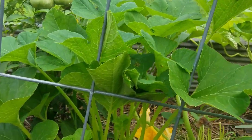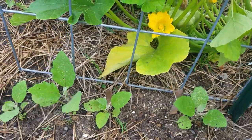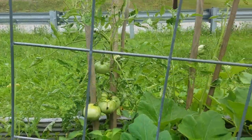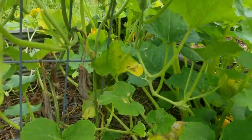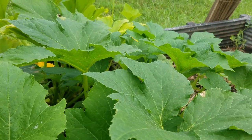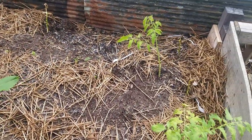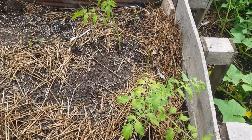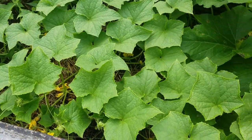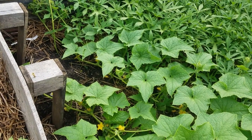We have some patty pan squash over here, and some tomatoes over there. There's another big squash plant with a pretty good sized yellow squash. And there are some new tomato plants that I've set out recently, and this cucumber is growing down around into the sweet potatoes.